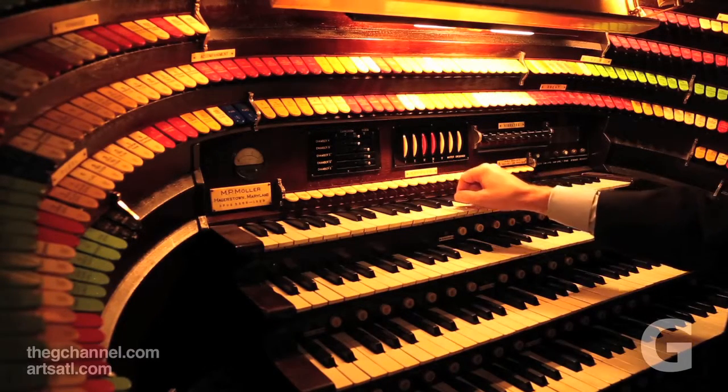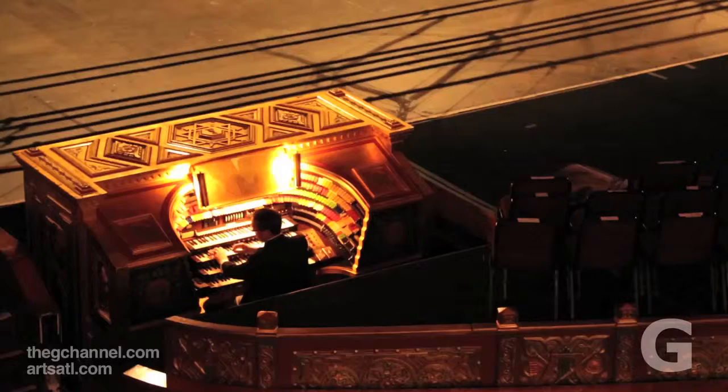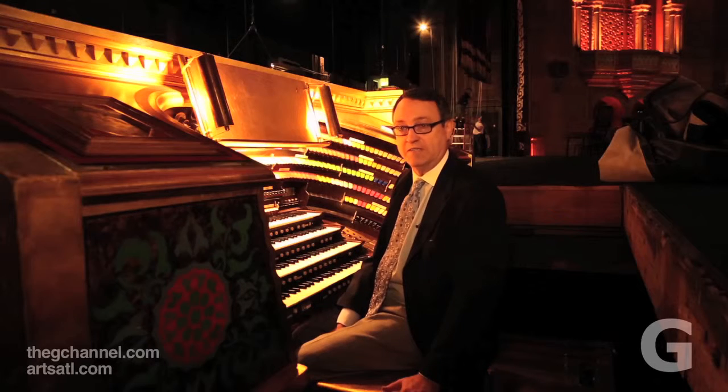If we're doing Somewhere Over the Rainbow, my right hand is playing the melody line, my left hand and foot is the accompaniment to the singer. When you think that in the 1920s, there was one in every movie theatre everywhere, for the most part. Big ones — they were all over.